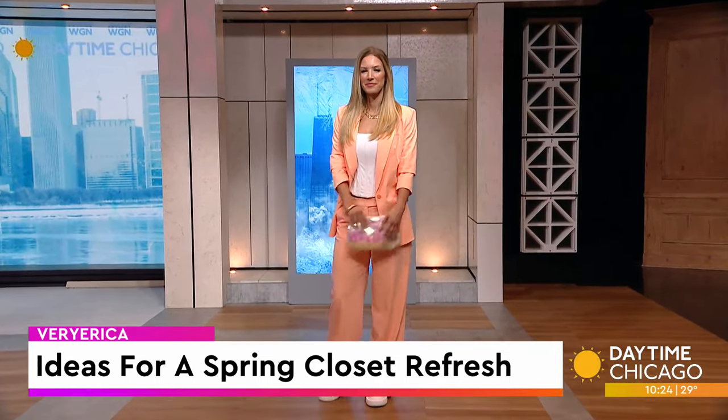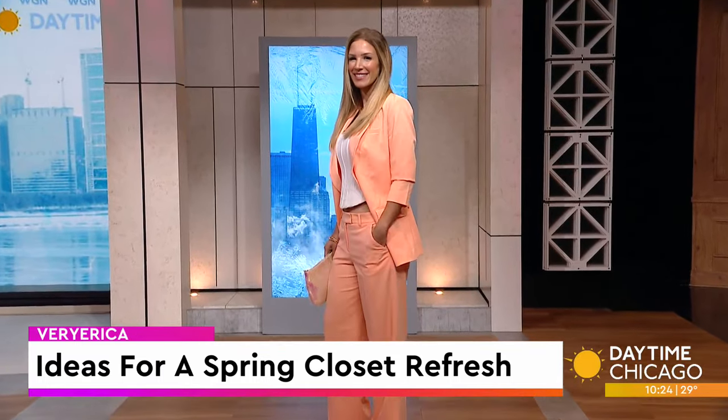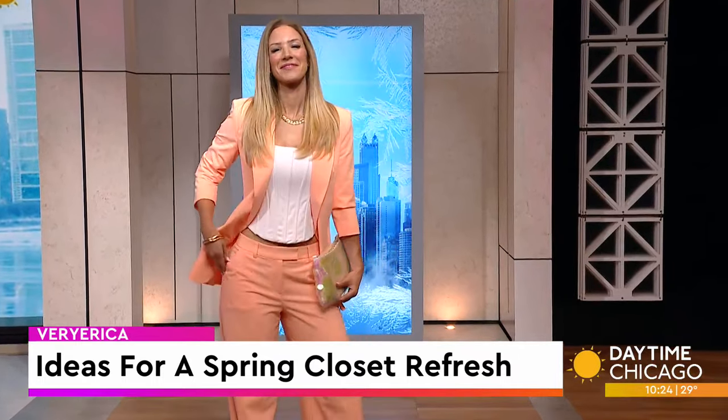Is that a going out look or a going to work look? This could be anything, truly. People are wearing the tailored suits for cocktails — you can put it with heels, you can add more jewelry. We put a little sparkle bag — take it to the office, why not? You can notice her shoes too. We don't have to wear heels all the time, even to the office. It's becoming way more acceptable to put a cute sneaker with a suit.